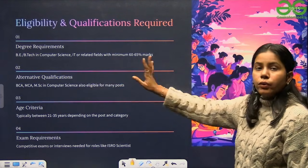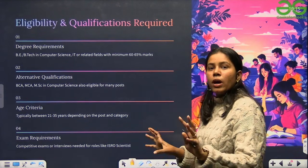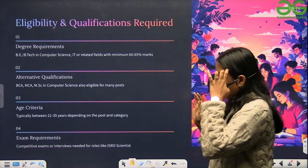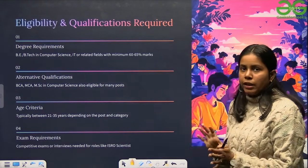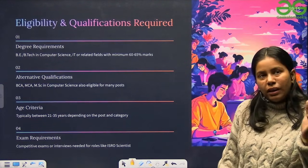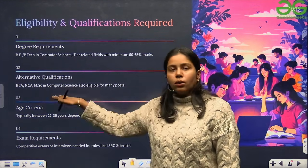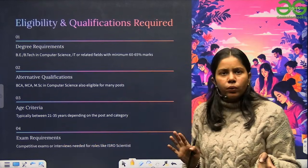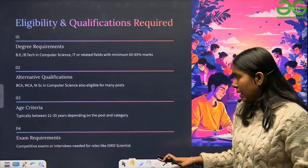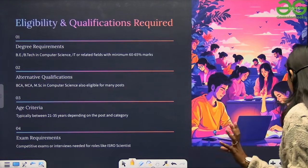Regarding eligibility and qualifications: a B.Tech in computer science is the minimum degree required, with 60 to 65% marks. Alternative qualifications like BCA, MCA, and MSc in computer science are also eligible for many posts — check specific vacancy listings for your branch. The age criteria is typically between 21 to 35 years, varying by category. Competitive exams or interviews are needed for roles like ISRO Scientist and PSU positions.